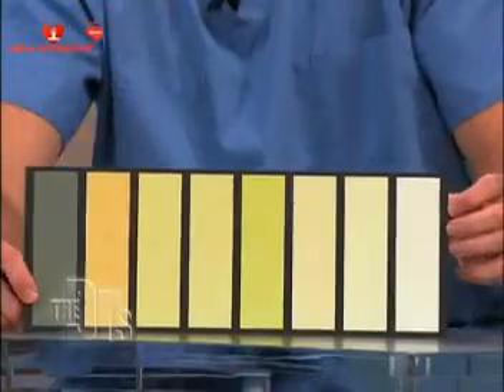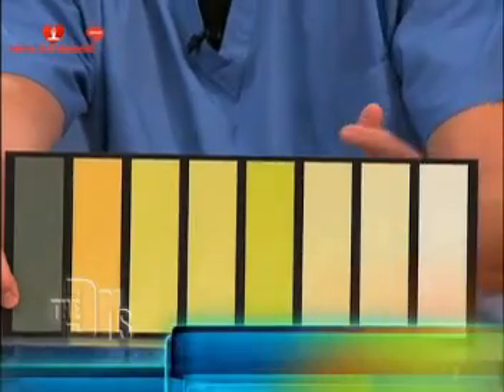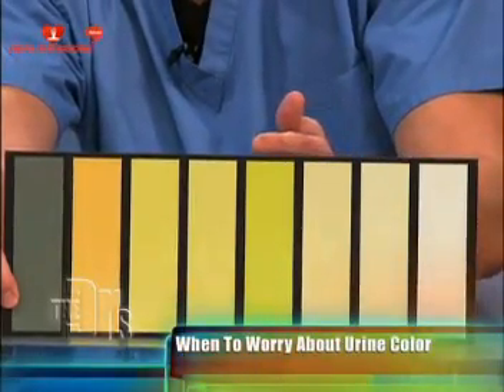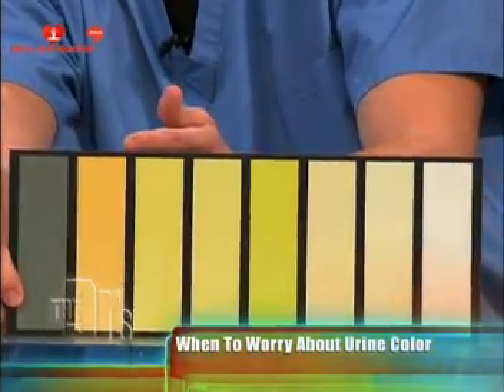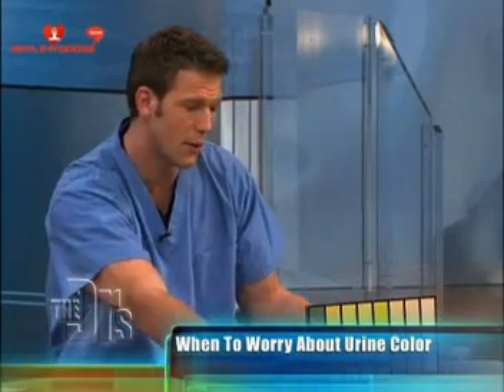The color of your urine can reveal how much you've had to drink, what you've eaten, and even what medications you're on. I've got this little prop here. In general, if your urine's clear like this, that means you're pretty well hydrated. But as you go along the spectrum here and your urine gets darker and darker, it can mean that you need more fluids.